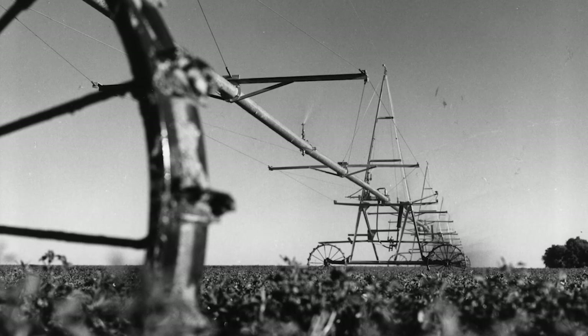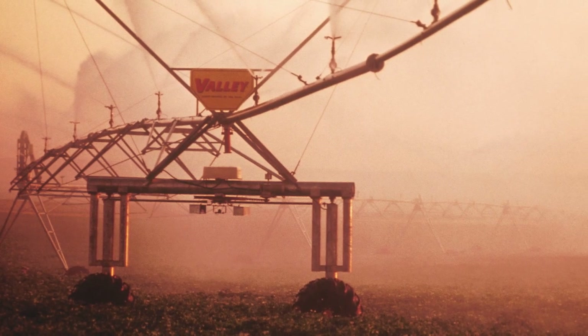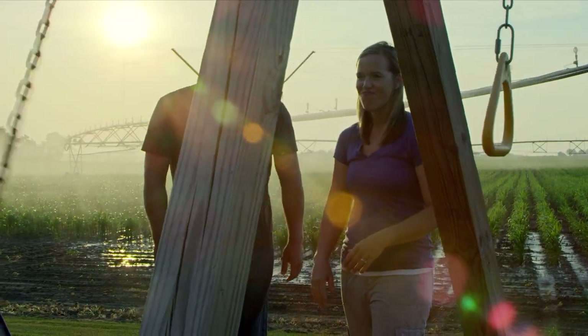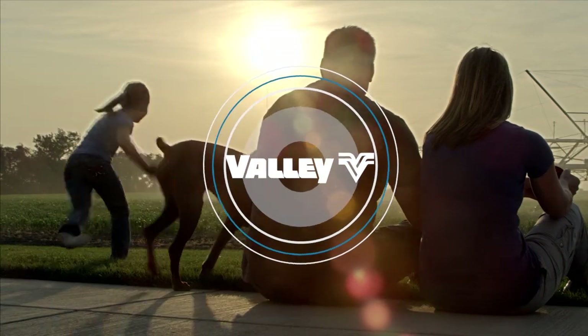From our start over a half century ago, Valley Irrigation has continued to intensify modern agriculture, and now we offer a wide range of solutions to help you, the world's growers, meet the demands of today and tomorrow.